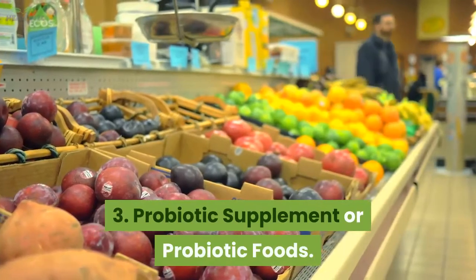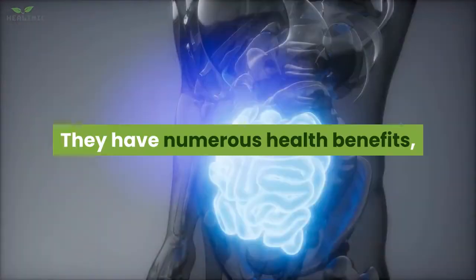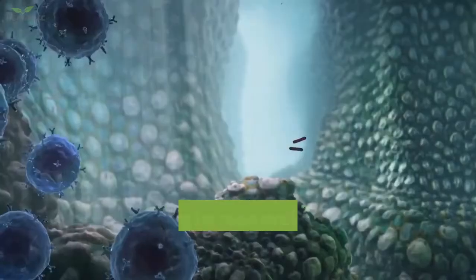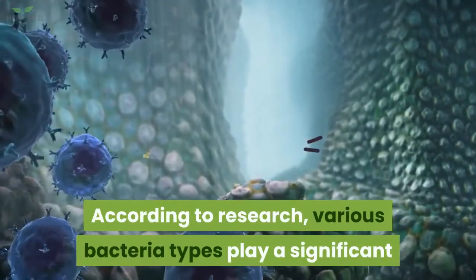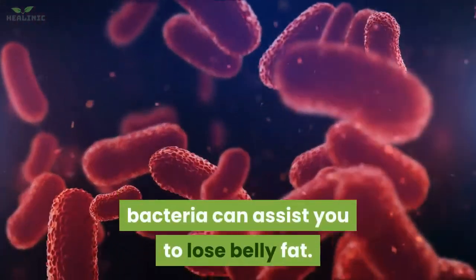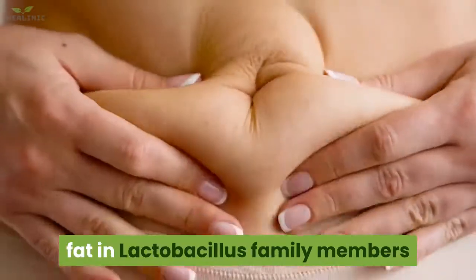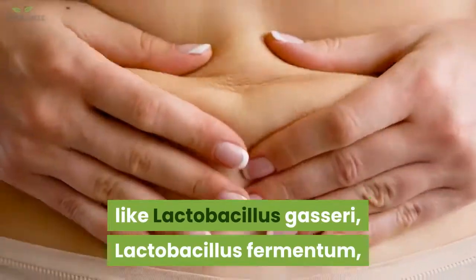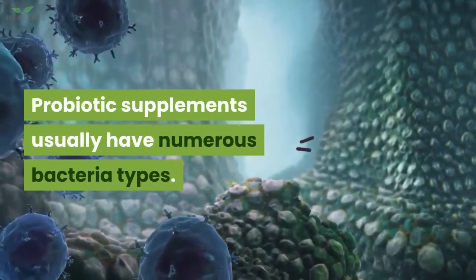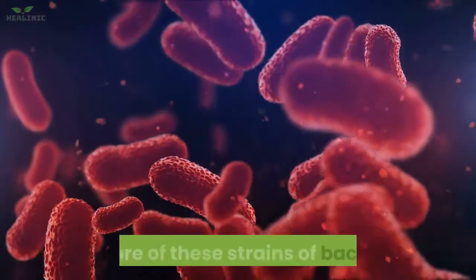3. Probiotic supplements or probiotic foods. Probiotics are bacteria present in some supplements and foods. They have numerous health benefits, including enhanced immune function and better gut health. Various bacteria types play a significant part in weight regulation. Getting the proper balance of bacteria can assist you to lose belly fat. Research has shown a reduction in belly fat in Lactobacillus family members like Lactobacillus gasseri, Lactobacillus fermentum, and Lactobacillus amylovorus. Ensure you buy supplements that offer one or more of these strains.